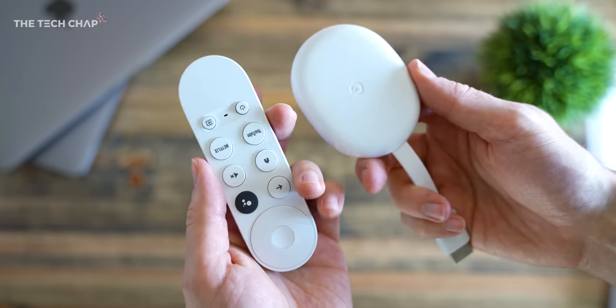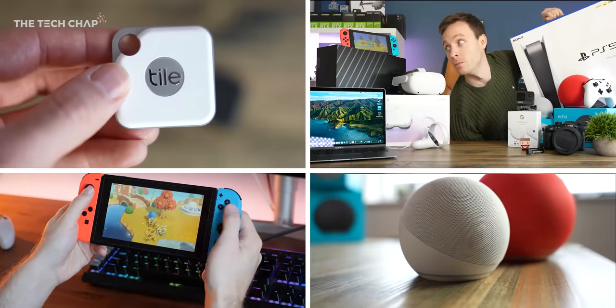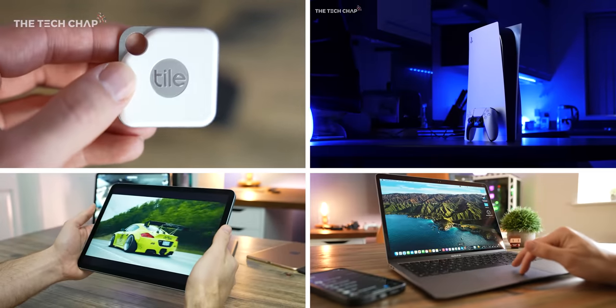Alright, so hey guys, I'm Tom from TechChap. Hi guys, I'm Pete from TechChap, and he is my elder brother. We've been working together for a couple of years now and he's going to help me help you guys talk through some of the best gifts for the holiday season — GoPros, cameras, laptops, games, consoles, speakers, everything under the sun really.